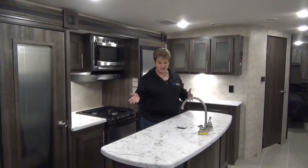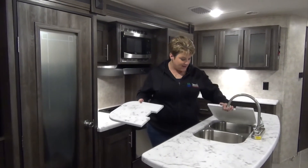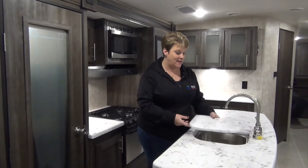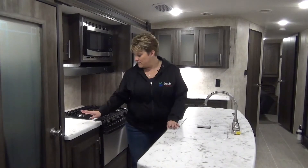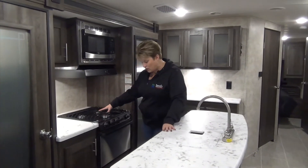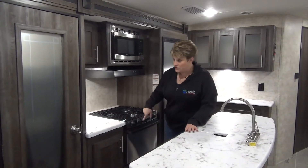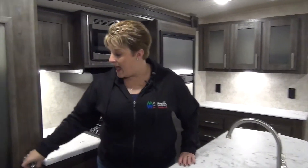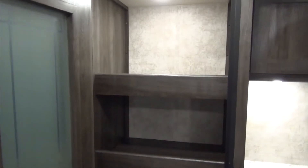The kitchen, as I mentioned, is an island kitchen with double stainless steel sink — nice stainless steel, easy to keep clean. Seamless countertops on both sides, your three-burner cooktop, oven and microwave — all in the stainless steel package. And an awesome pantry with a light, so lots of room for all your dry goods in there.